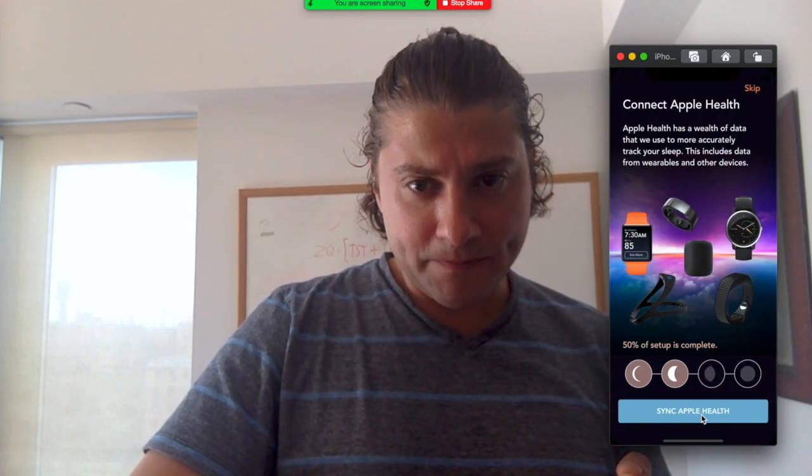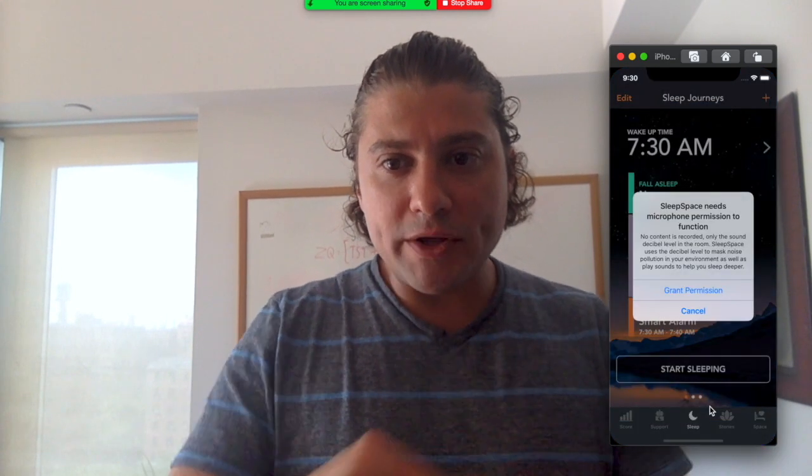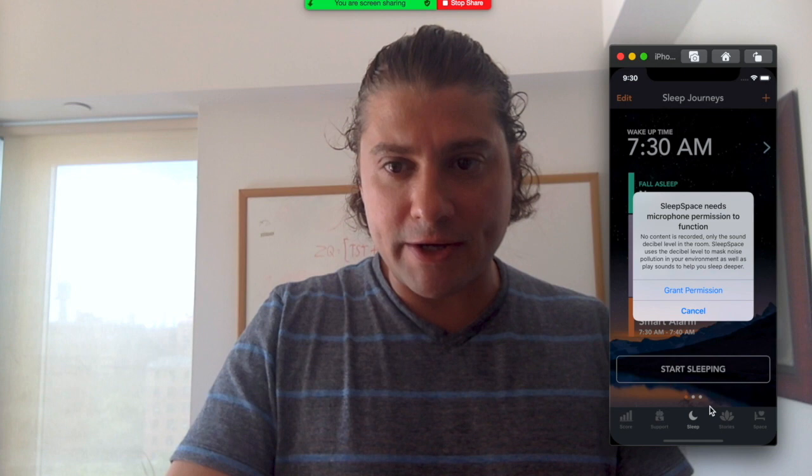To work most effectively, if you have smart bulbs you can connect to your smart home environment by doing what I just did there. We need to access HealthKit, which is Apple's health app, in order to extract the data from these various devices. We use all of these data inputs and in the setup process we start you out with your best sleep journeys right here.